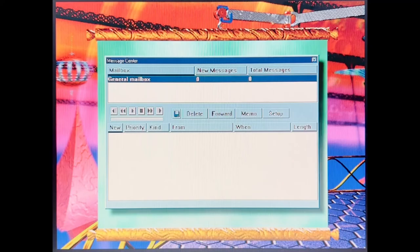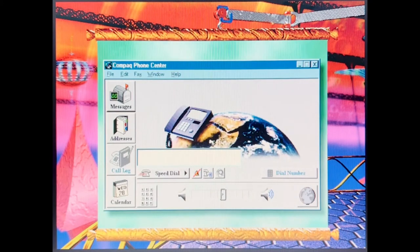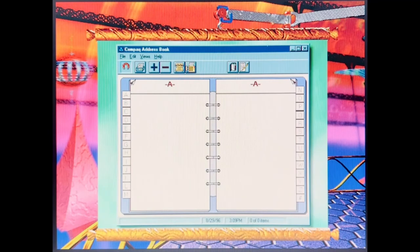Your Presario can also be a personal voicemail system. It has two mailboxes for your home office or family. A blinking light on your Presario tells you when there are messages waiting. Just use the controls on screen to play the messages back. Hands-free calling? No problem. Your Presario is a speakerphone. It also has a personal phone book that dials numbers and helps you track your calls.